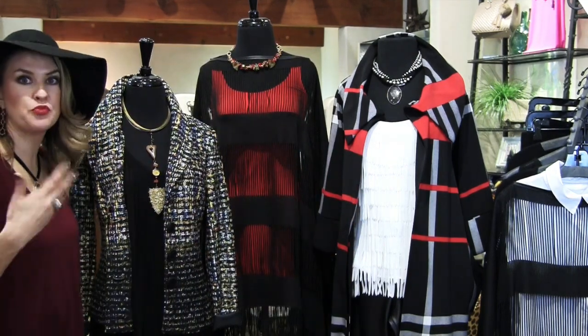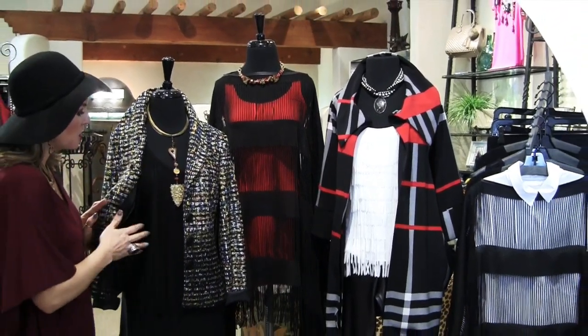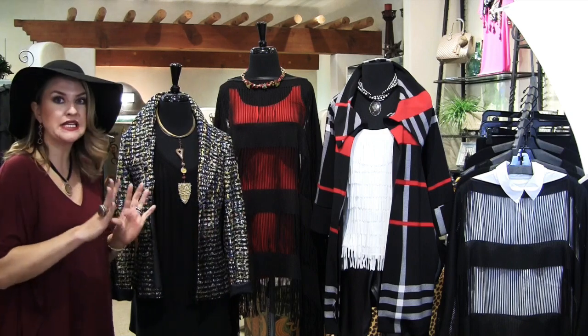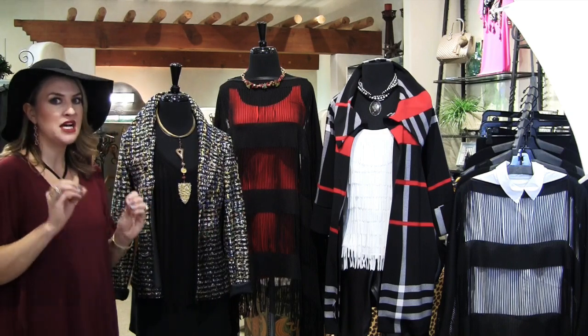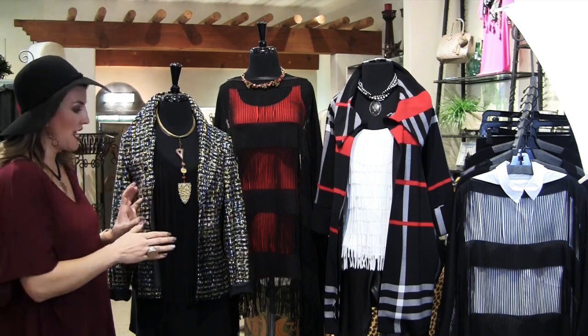What I love is that fringe instantly adds texture — I'm always talking about adding texture, prints, and color to your wardrobe, these are all very important things. All of these tops I'm going to show you today are really, really easy pieces. Even if you're someone that says, 'I don't know about fringe, Mariah, it kind of scares me,' there are really easy ways to add it.